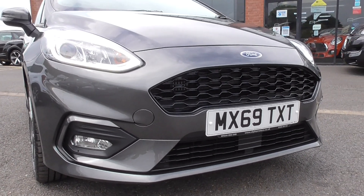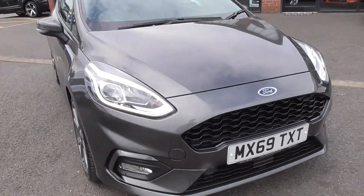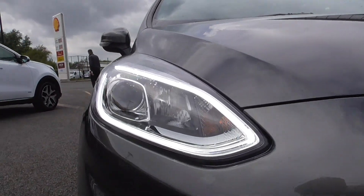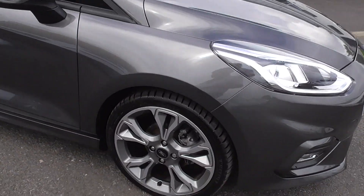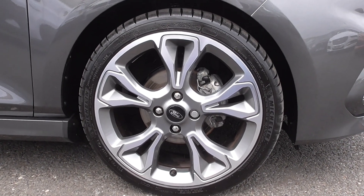Looking at the front bumper, all the bodywork and the paintwork, it's in fantastic order. This car has only covered just over 5,000 miles. You've got the LED daytime running lights within the headlamp. The car's running as we speak so you can hear that ticking over. It's riding on these fantastic 18-inch 5 twin-spoke alloy wheels.